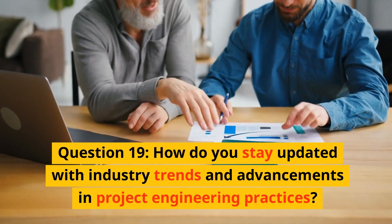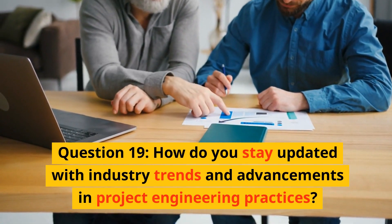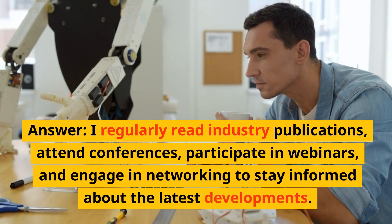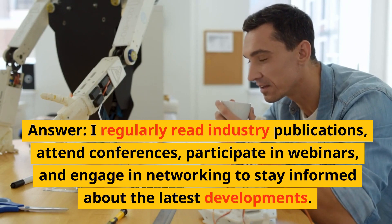Question 19: How do you stay updated with industry trends and advancements in project engineering practices? Answer: I regularly read industry publications, attend conferences, participate in webinars, and engage in networking to stay informed about the latest developments.